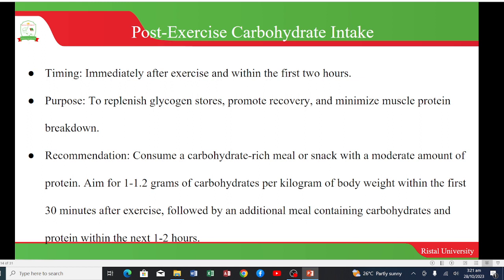Post-exercise carbohydrate intake timing is immediately after exercise and within the first two hours. The purpose is to replenish glycogen stores, promote recovery, and minimize muscle protein breakdown. The recommendation is to consume a carbohydrate-rich meal or snack with a moderate amount of protein, aiming for 1 to 1.2 grams of carbohydrates per kilogram of body weight within the first 30 minutes after exercise, followed by an additional meal containing carbohydrates and protein within the next one to two hours.